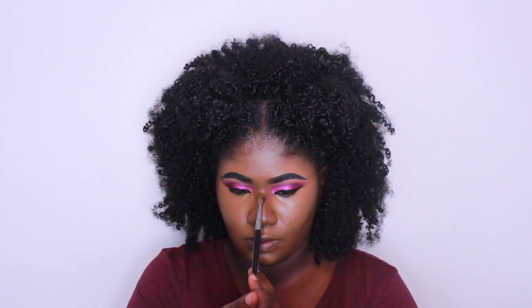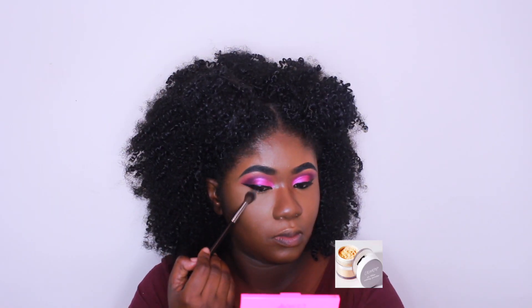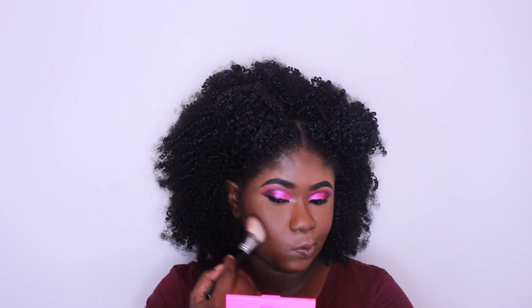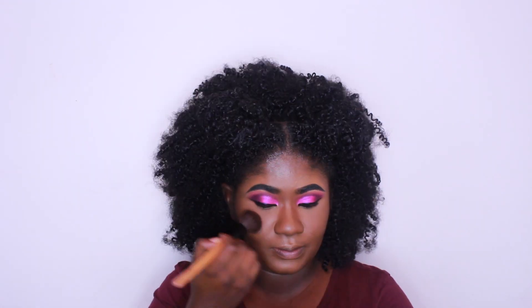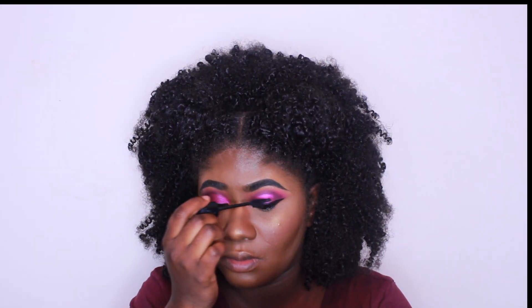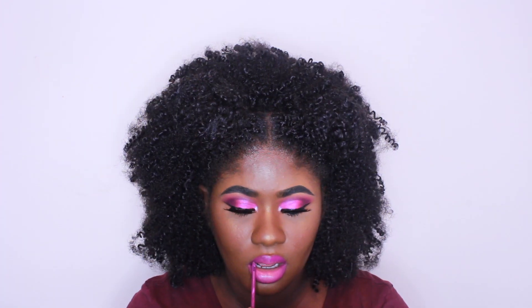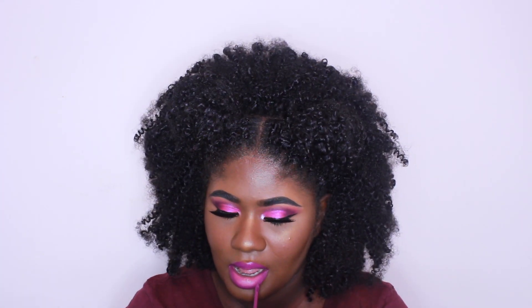So if you guys have any questions, or again if you would like for me to be doing more of these looks, then please let me know and I will keep doing them. Most of the products that I use were very inexpensive — I think the only expensive things were my foundation, the Becca highlighter, and my ABH liquid lipstick. Thank you guys so much for watching and I will see you in my next video.